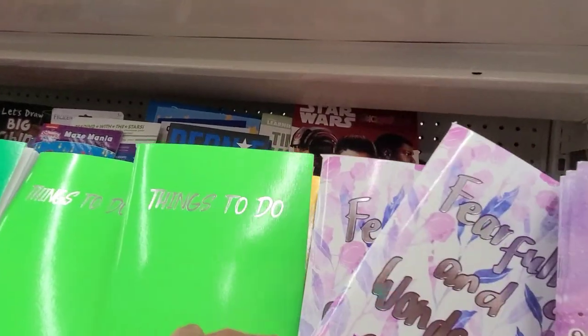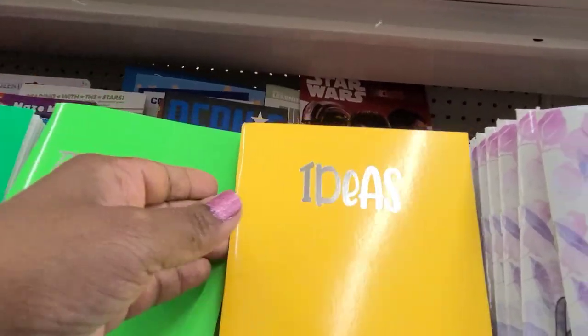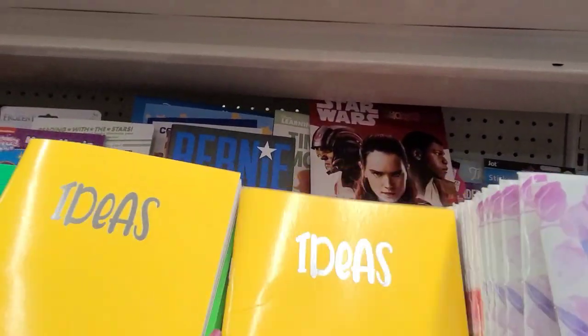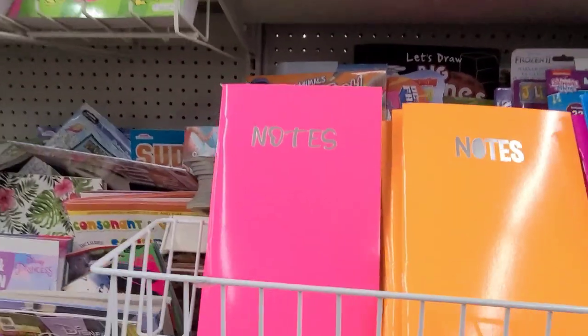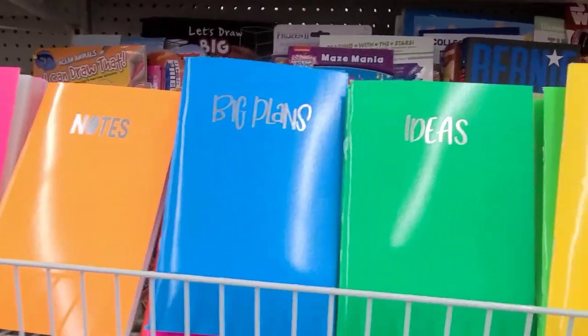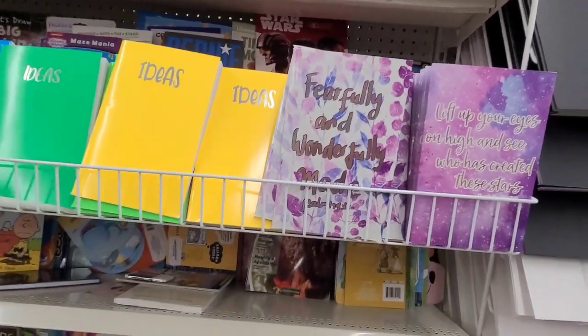I can see some others that say 'Things To Do,' another one says 'Ideas,' and they have 'Big Plans,' 'Ideas,' 'Notes' in different colors — those are really really gorgeous. These two on the end here I particularly like, really really gorgeous.